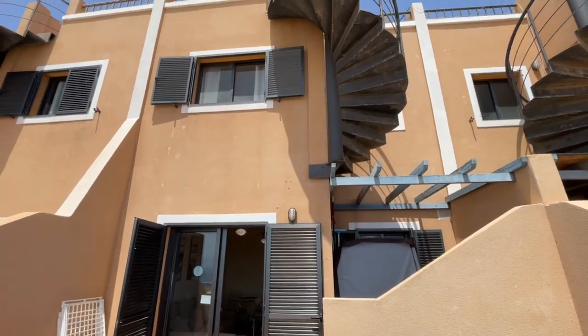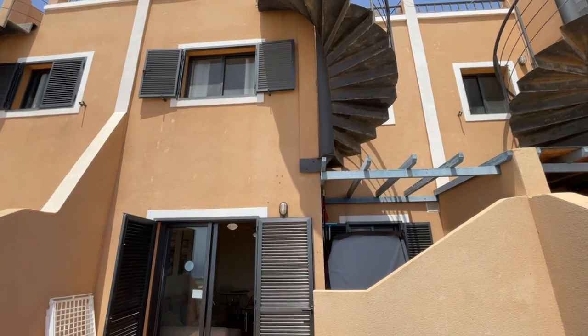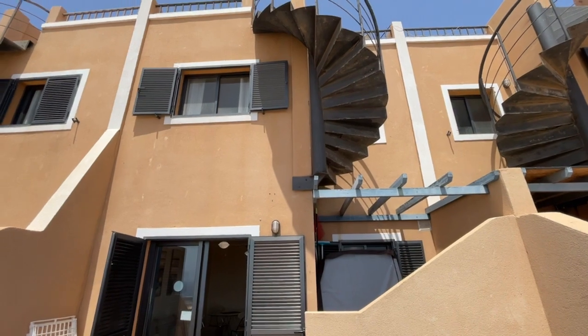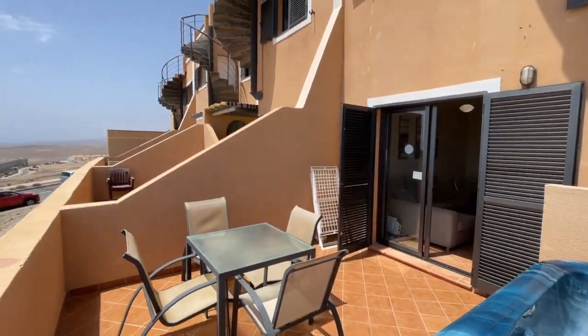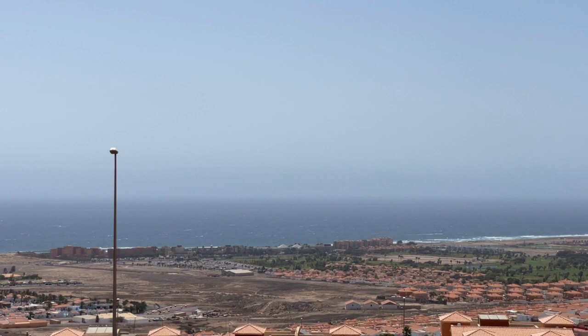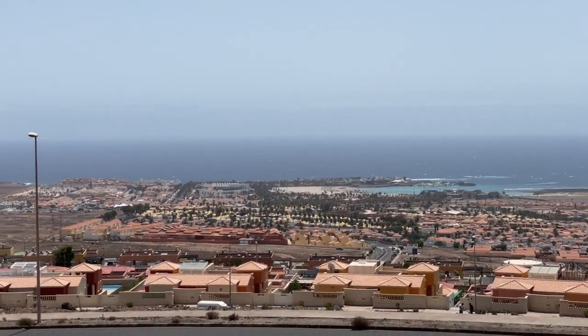Looking up, you'll notice the property is actually on two floors, and on three floors overall because it's in a mezzanine style, with your own private rooftop terrace. It's about 22 square meters up there, with really phenomenal views to the coastline, across the golf courses, and to the bay of Caleta de Fuste.